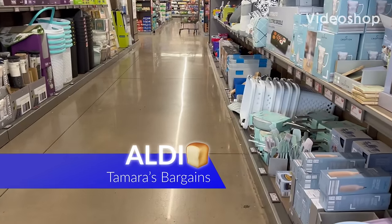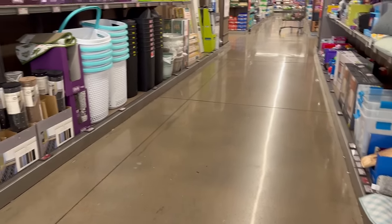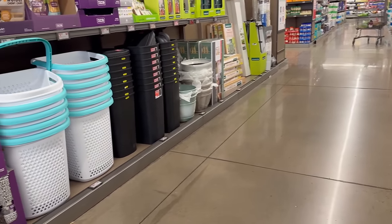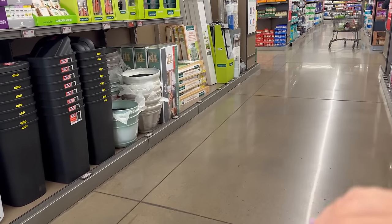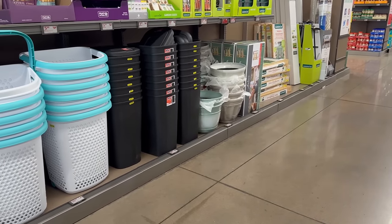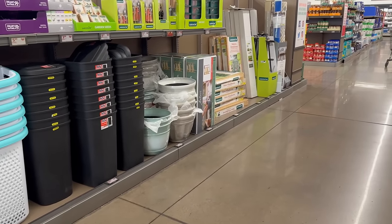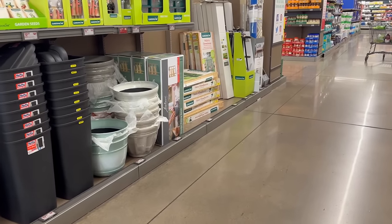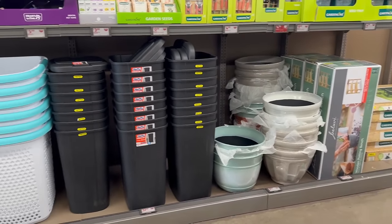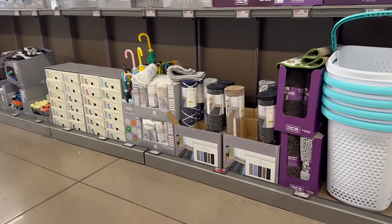Hey everybody, welcome back to my channel! Today we are here at Aldi. I'm better prepared this video because last video was kind of a hot mess — they didn't have any prices up. So I came prepared, I wrote down all the prices, and they have some awesome things I'm ready to show you. Go ahead and get your notebook and pen, get cozy and comfortable, and let's jump into this Aldi's come-with-me!